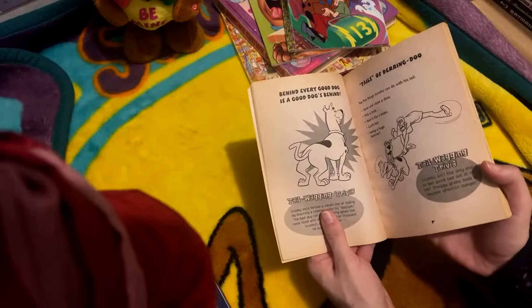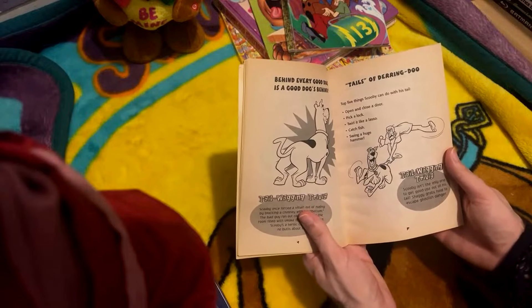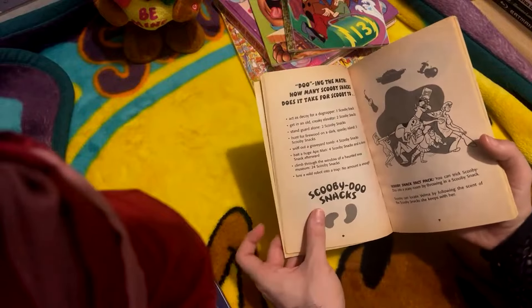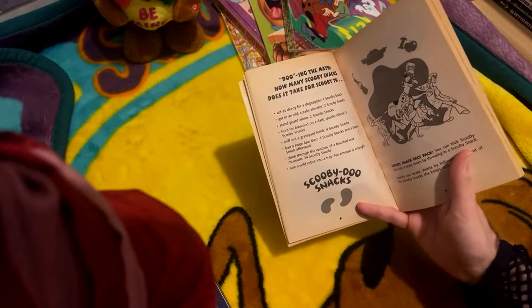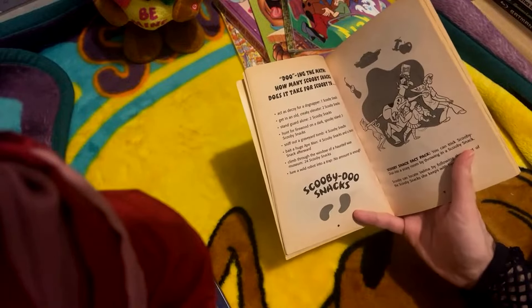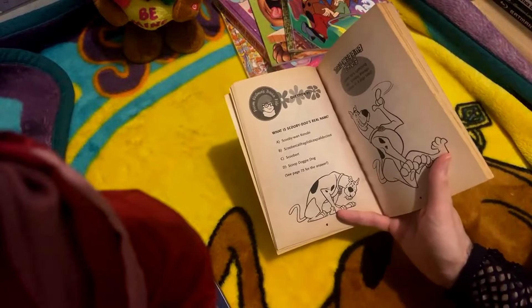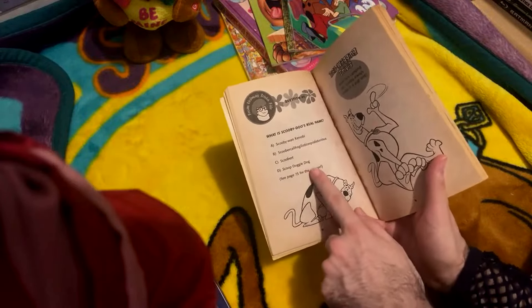Behind every good dog is a good dog's behind. Tales of daring do - top five things Scooby can do with his tail: open and close a door, pick a lock, twirl it like a lasso, catch fish, and swing a huge hammer. Doing the math - how many Scooby snacks does it take for Scooby to act as a decoy for a dog napper? One Scooby snack. Get in an old creaky elevator? Two Scooby snacks. Stand guard alone? Two Scooby snacks. Hunt for firewood on a dark spooky island? Three. Sniff out a graveyard tomb? Four. Bait a huge ape man? Four Scooby snacks and a bonus snack afterward. Climb through the window of a haunted wax museum? Twenty Scooby snacks. Lure a wild robot into a trap? No amount is enough. And here's a funny one: what is Scooby-Doo's real name? Scooby-Wan Kenobi, Scoobycalofragilistic XB Allidocious, Scoobert, or Scoob Doggie Dog? You should know it already by this point in the video - it's Scoobert.